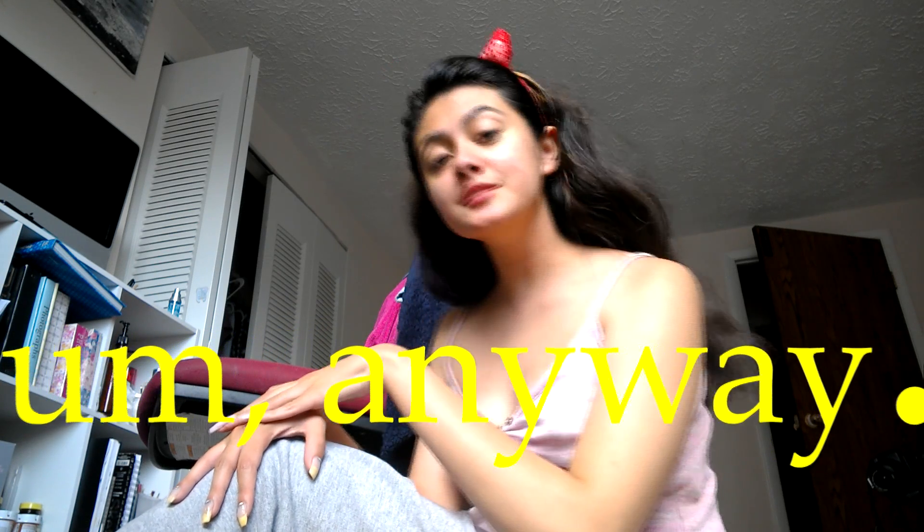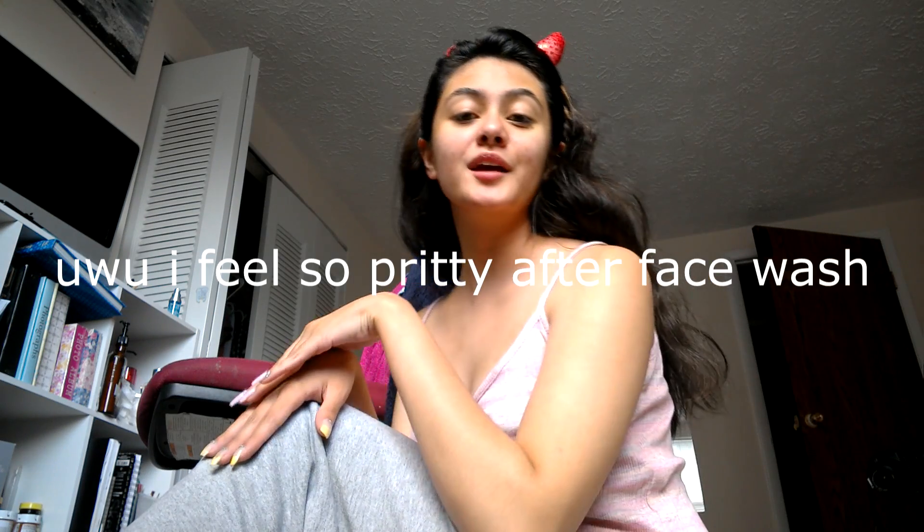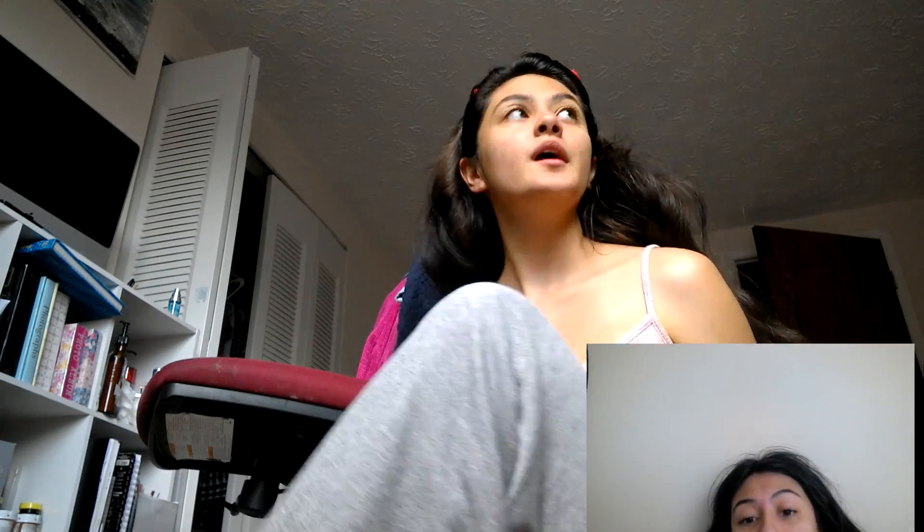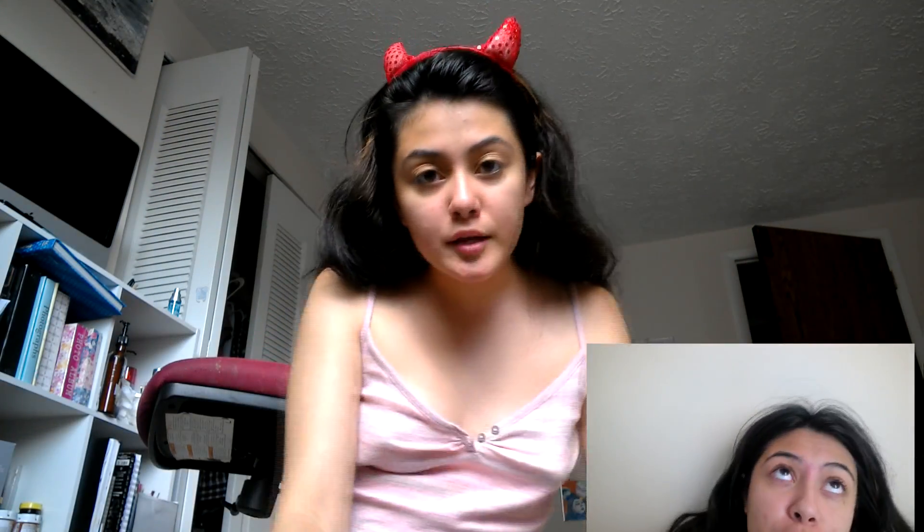Okay, so let's just take a moment to look at how I glow. Oh, she's so beautiful. Sparkle sparkle. Glow glow. Pretty pretty. She's so pretty and it's glowy. I wonder what face wash she's using. It's Burpee's acne cleanser.